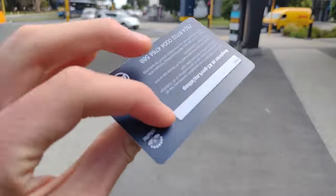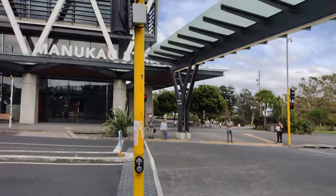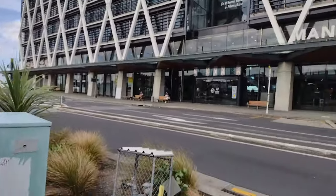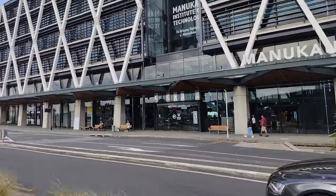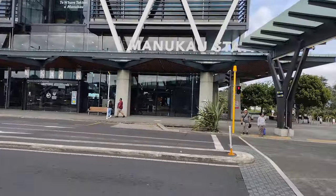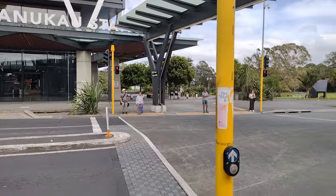I just got my AT Hop card even though it's literally only going to be for two days, but it's only five dollars and it's 20% off the fare so it's worth it. We're going to go on the train from the terminus station, which is very fitting, so I can immediately do this line from the terminus to the city.